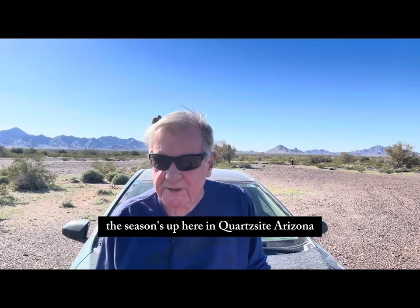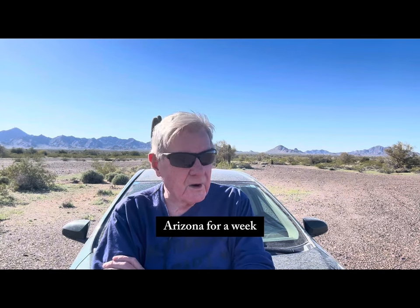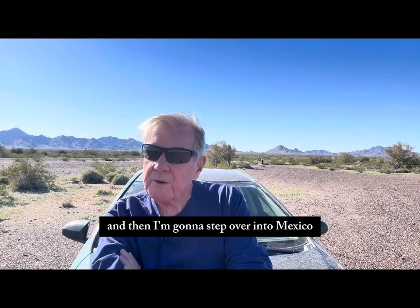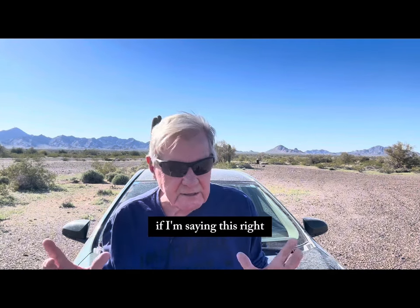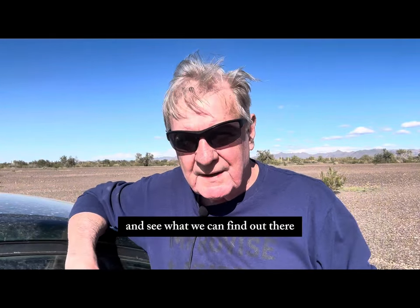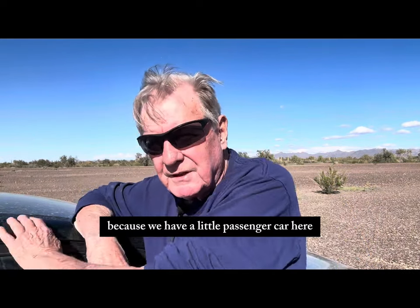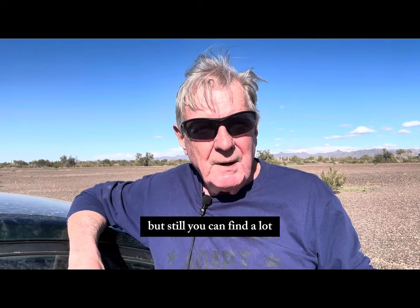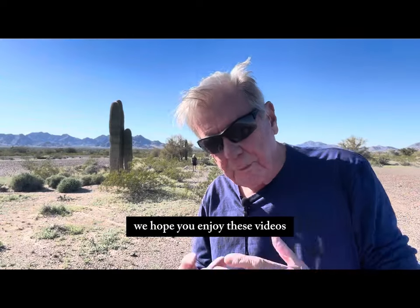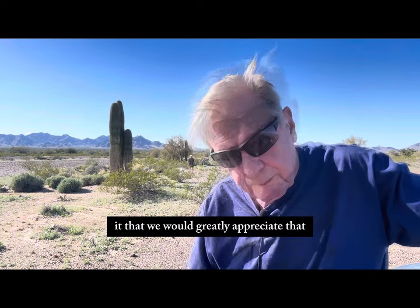Our time is up here, the season's up here in Quartzsite, Arizona, so we're going to pull stakes and head for Yuma, Arizona for a week. Then I'm going to step over into Mexico, a place called Los Alagones. We're going to talk about climbing Q Mountain and take one more trip into the desert to see what we can find out there. We hope you enjoy these videos and if you do, please subscribe to the channel — we would greatly appreciate that.